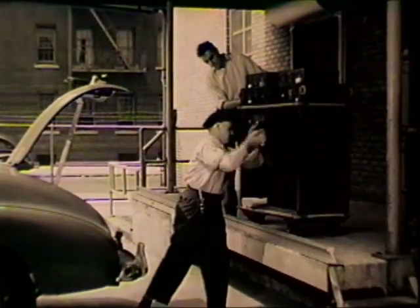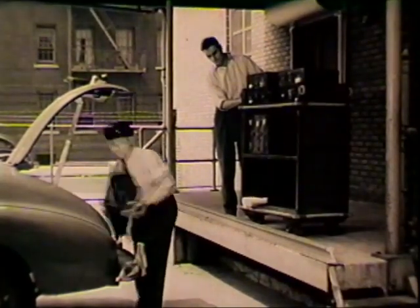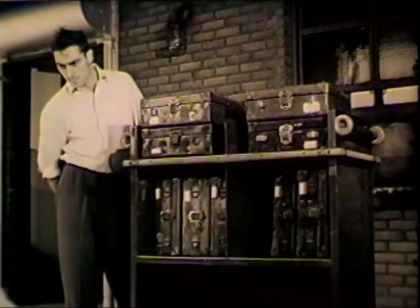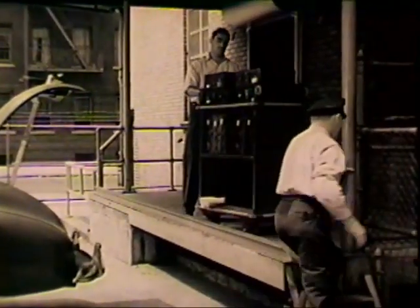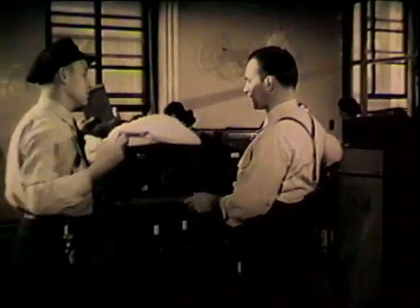The cases are unloaded at the nearest collection depot. They're heavy, holding on the average 60 pounds of coins. They're coming in steadily as many collectors return from their assignments. Here the cases and receptacles are checked in, and the coins are sorted, counted, and prepared for prompt return to circulation.